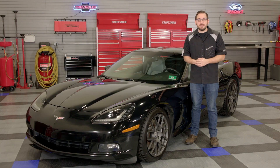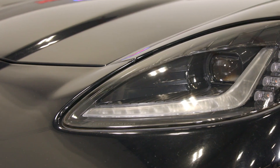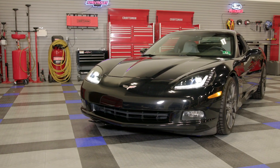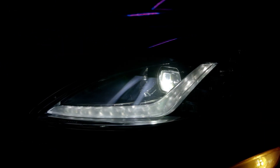Moving on from the design features, let's talk about the performance of the actual headlights. Unlike your factory C6 lights, these Morimoto headlights use projector lenses with LED power for both the low and high beam. Combined with a well-defined beam pattern, this gives you the best light distribution possible. Morimoto claims these lights will outperform both the C6 HID lights and the factory C7 setup. And a full set of these headlights will still cost less than a set of OEM replacements from GM.